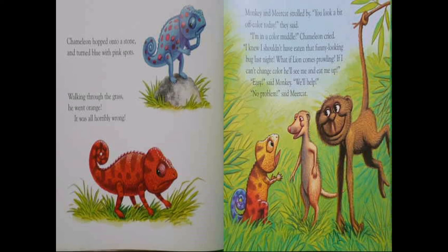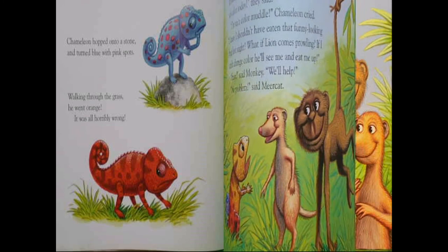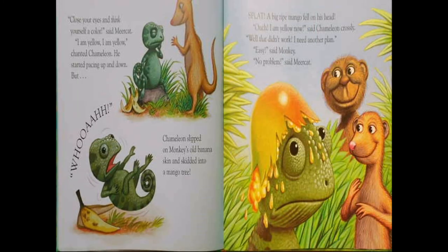Monkey and meerkat strode by. "You look a little bit off color today," they said. "I'm in a color muddle," chameleon cried. "I knew I shouldn't have eaten that funny looking bug last night. What if lion comes prowling? If I can't change colors, he'll see me and eat me up." "Easy," said monkey. "We'll help. No problem," said meerkat. "Close your eyes and think yourself a color," said meerkat.